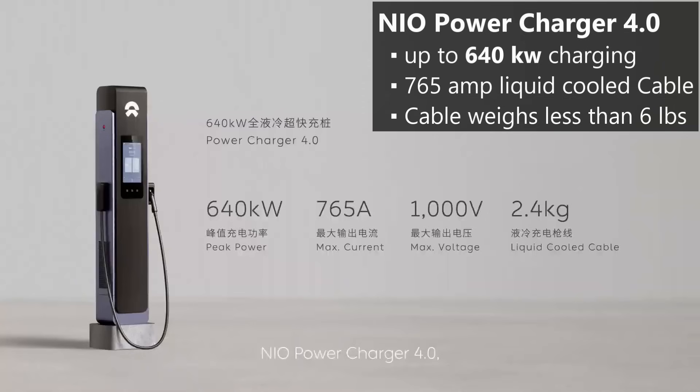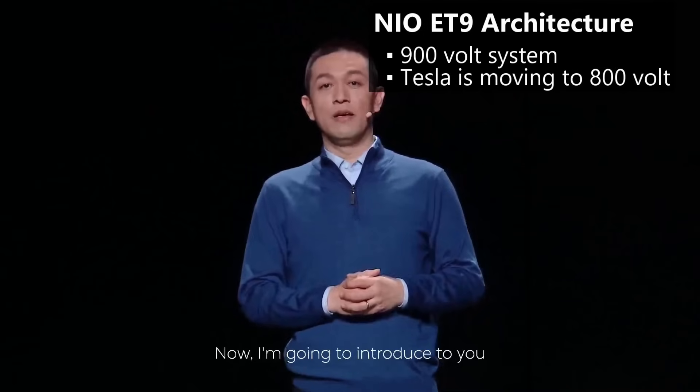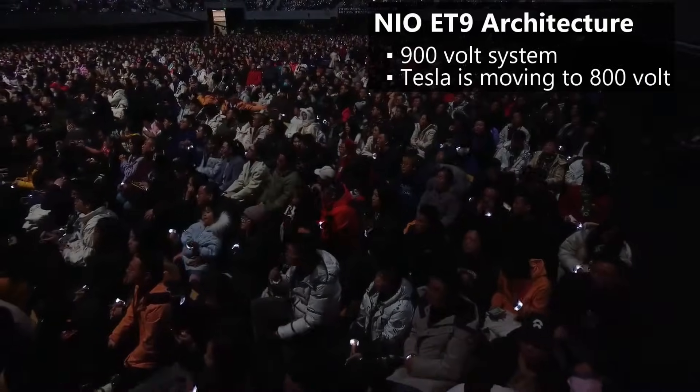They also talked a lot about charging equipment. NIO continues to build out their own network of charging stations in China. Their latest Power Charger 4.0 hardware can deliver up to 640 kilowatts — compare that to Tesla's V4 hardware, which has yet to roll out in North America but is showing up in Europe. I'll be a little skeptical: the picture they showed is just of the dispenser, and there must be a separate power cabinet not shown. The cable is rated at 765 amps, liquid cooled, but weighing less than six pounds — it looks very thin in the image for being liquid cooled. I'll wait to see how well this system works when deployed. To take advantage of this charging hardware, the ET9 moves to a 900-volt architecture and claims peak charging of 600 kilowatts.